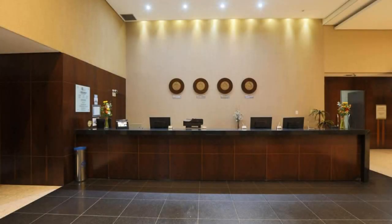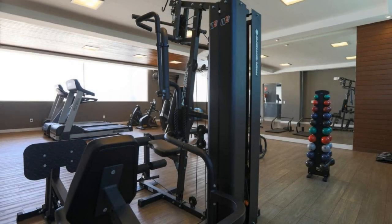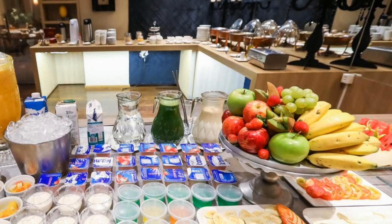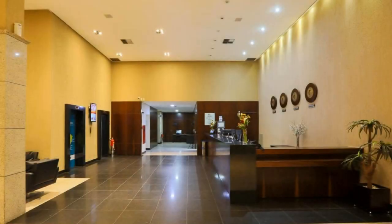There are 10 types of rooms available on booking.com. You can book online and enjoy it. You can see more than 1000 reviews of this hotel on booking.com. Its review rating is 8.7, which is fabulous.